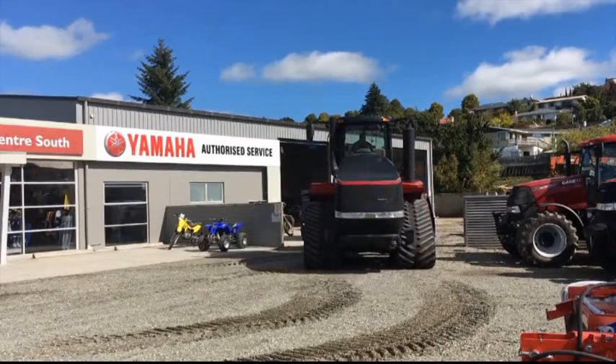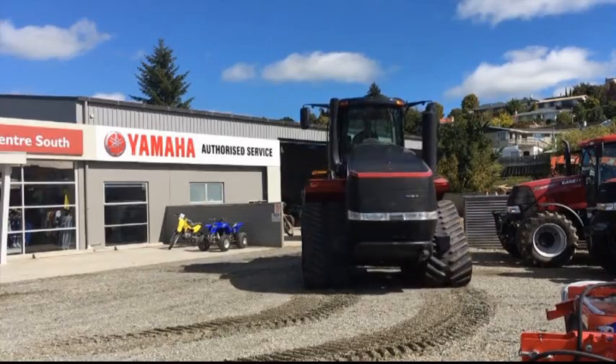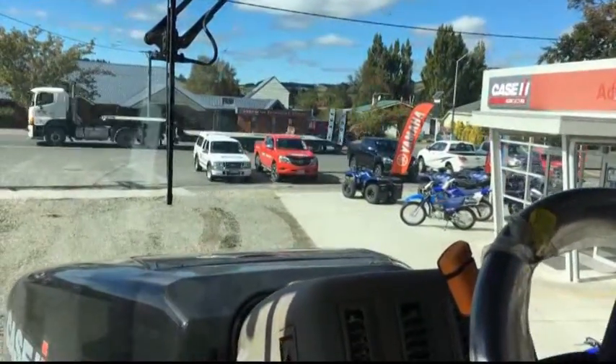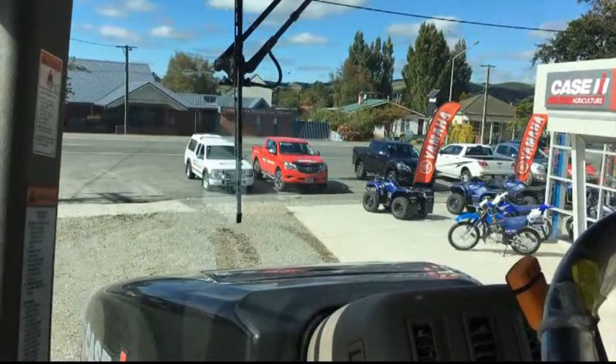He says the Glen Islay farms require a powerful machine to tow a 6-metre cross-slot drill. The Quadtrac is the biggest retail forward order Case IH has ever had in New Zealand. It takes 1,800 litres of fuel and is sure to turn a few heads on the roads in the Lower South Island.